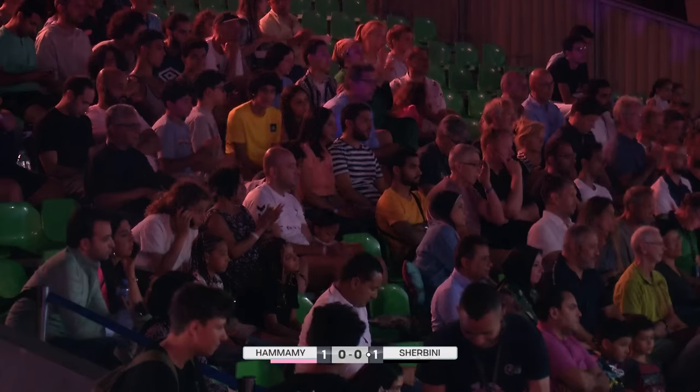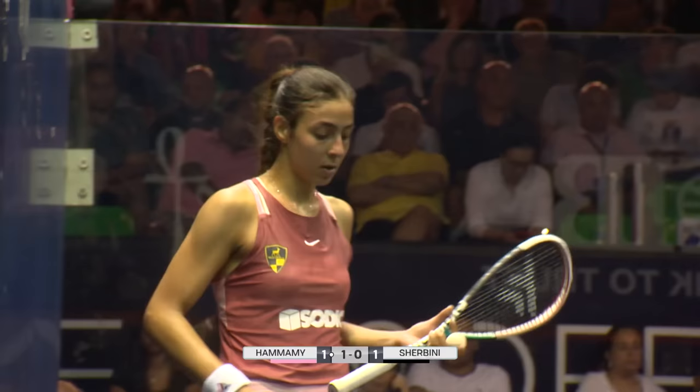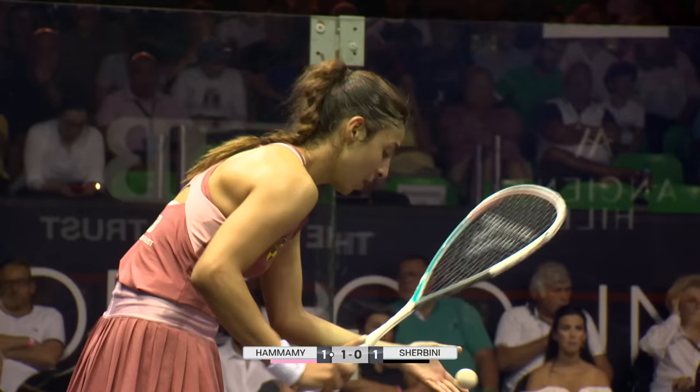Elshabini just caught a little bit and stopped in her tracks there. One-love. A hard-working rally, just the sort that Alamami would be pleased about.